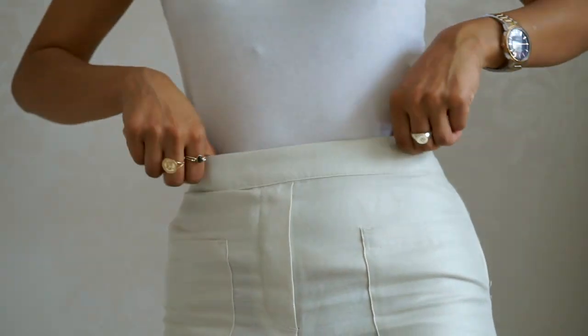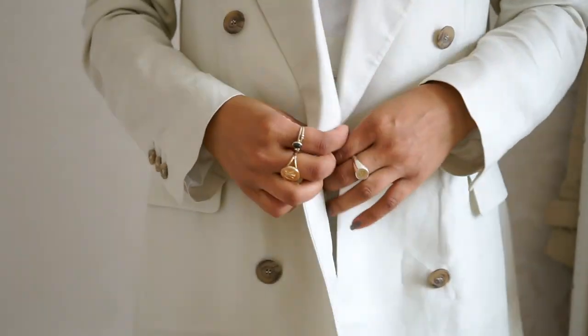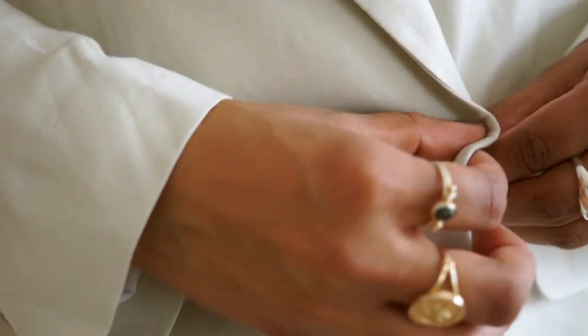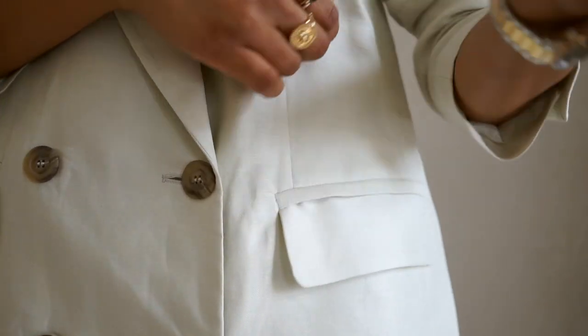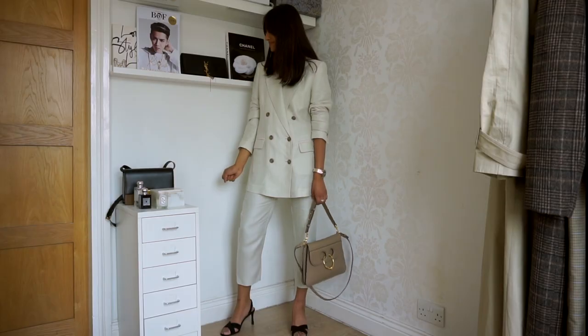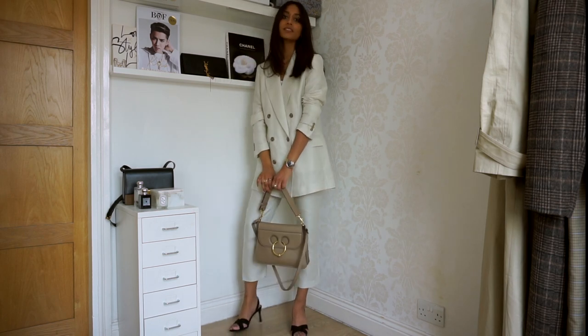Now it's finally the weekend — I have a little bit more time to put myself together in the morning. This is a linen suit from Zara I picked up recently and it's just a really great summer suit. I absolutely love wearing suits and tailored outfits, and this one is really nice because it's a lightweight material so it's great for a hot day.